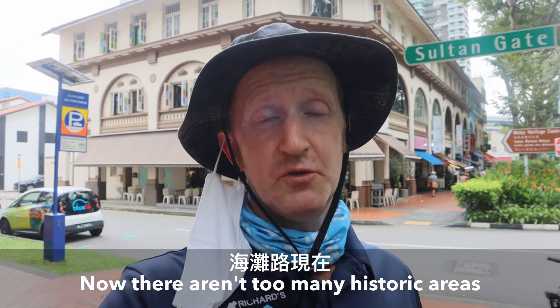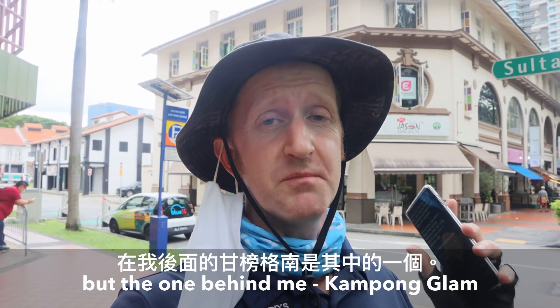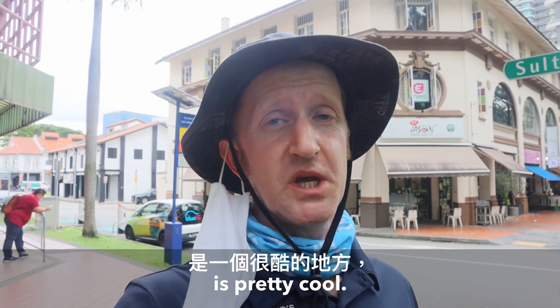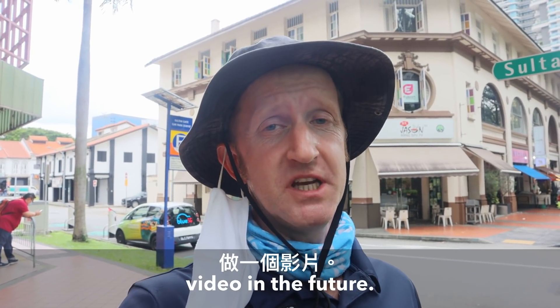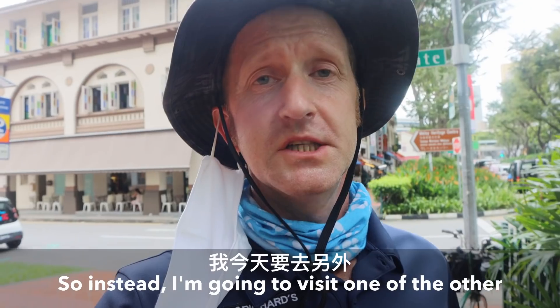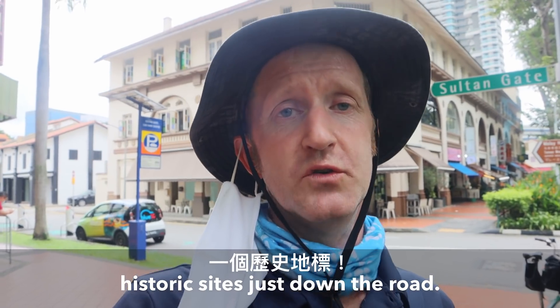There aren't too many historic areas left on Beach Road, but the one behind me — Kampong Glam — is pretty cool, although I do plan to cover that in a separate video in the future. So instead I'm going to visit one of the other historic sites just down the road.